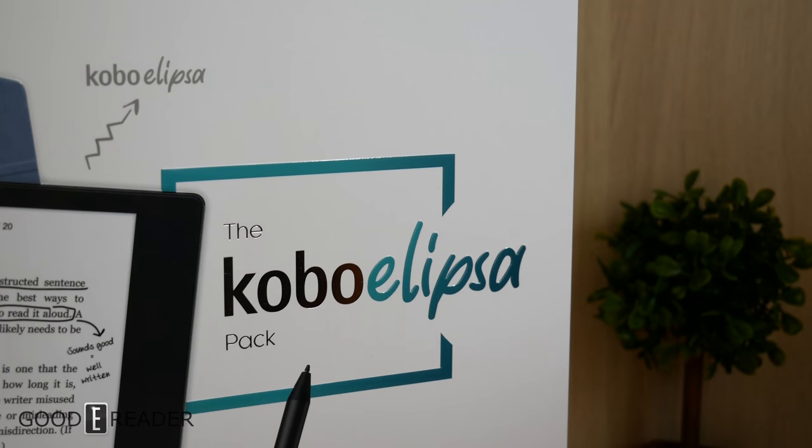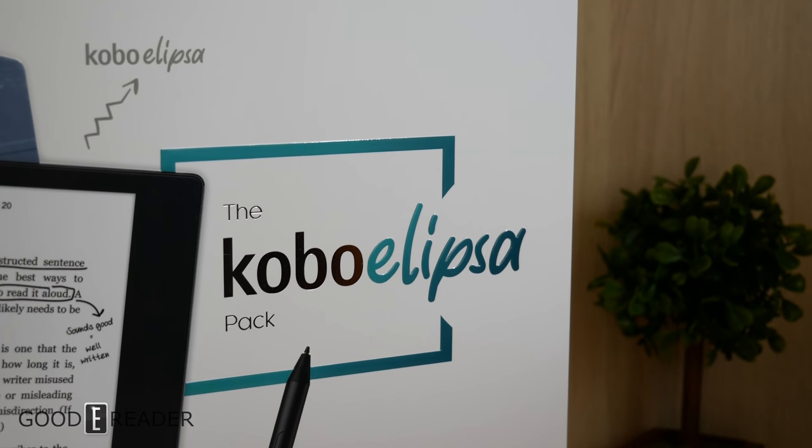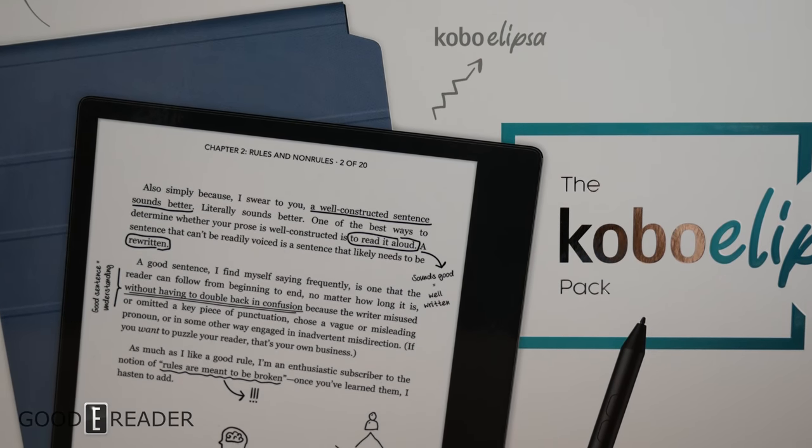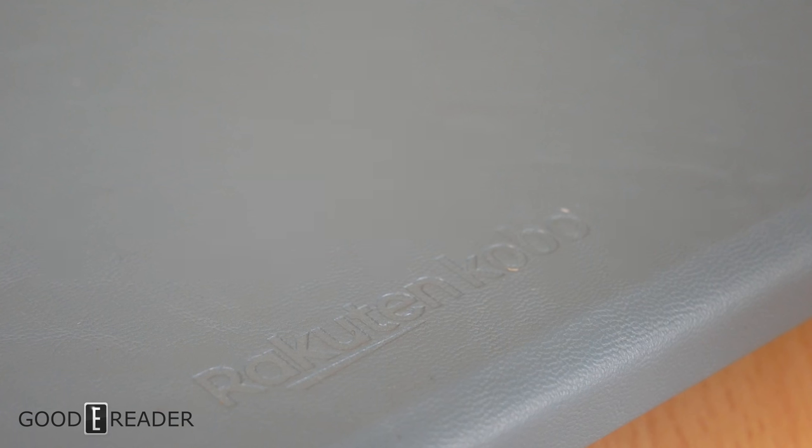This is the Kobo Ellipsa — a 10.3-inch note-taking tablet running an e-ink screen with an active capacitive pen. It's an extremely out-of-character move by Kobo, who have been making basically only e-readers for the past decade. The package comes with a magnetic case, the stylus, the reader itself, and a USB-C cable.